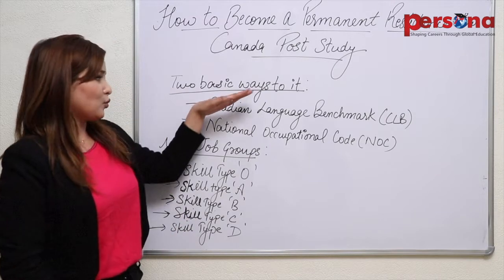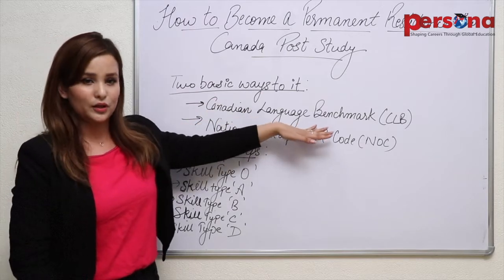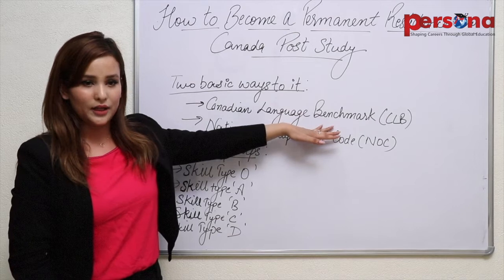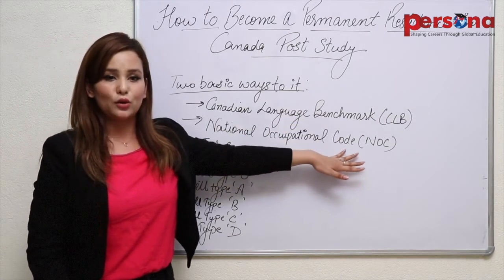Here are the two basic ways to it. The first one is Canadian Language Benchmark, which is also known as CLB, and the second is National Occupational Code, that is known as NOC.